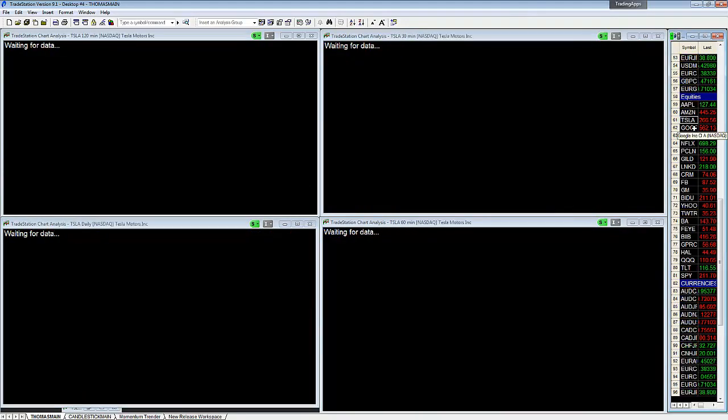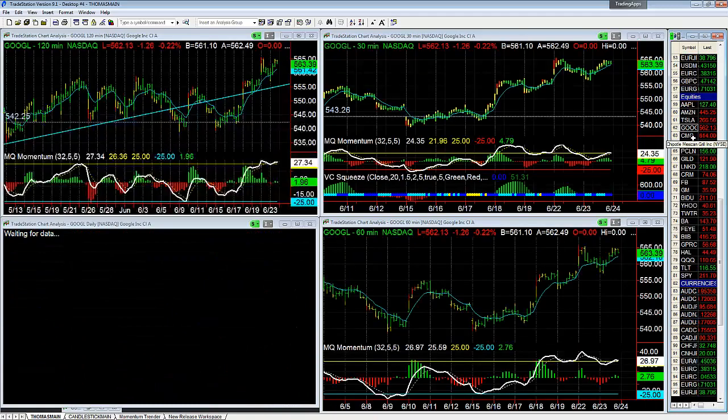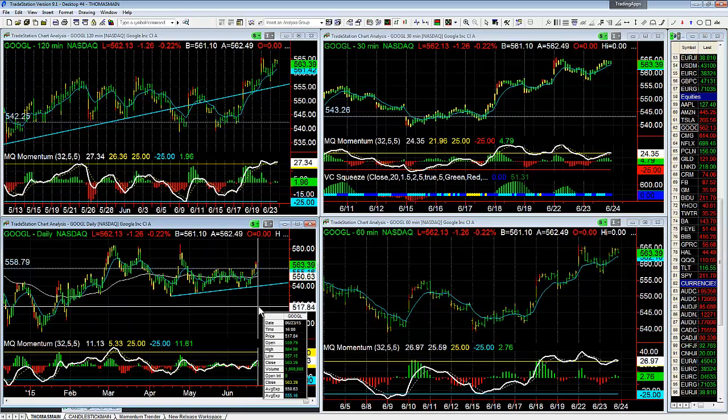Tesla breaking through resistance — next resistance level we're looking at a target of 2280. Google still up after breaking resistance — if we can break yesterday's high, we'll have a bull flag on the dailies. So if it goes above 564.90 we'll have a bull flag on the dailies.